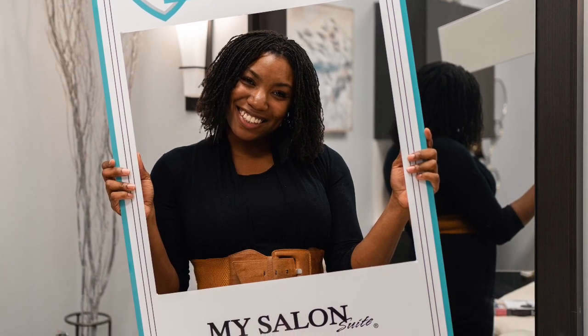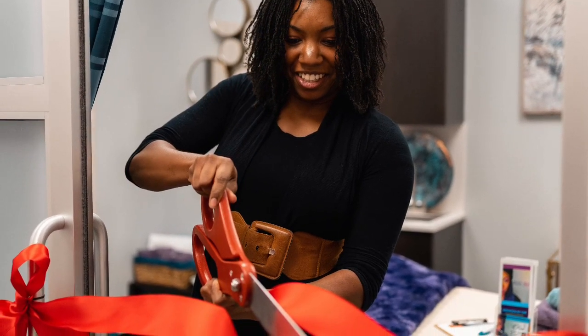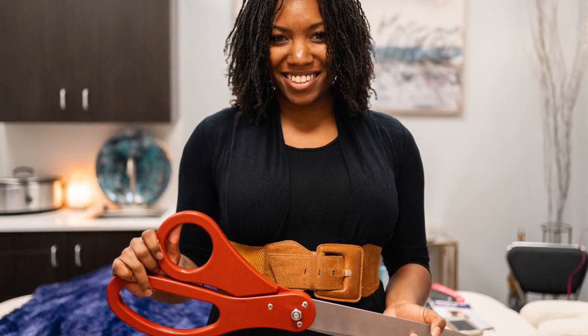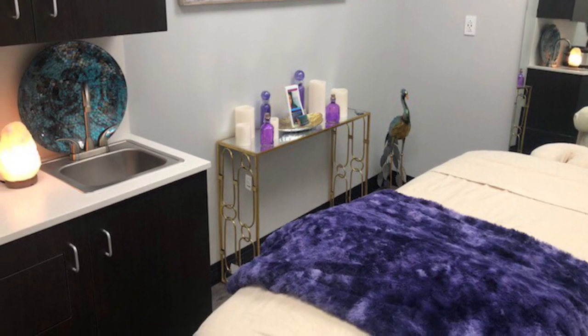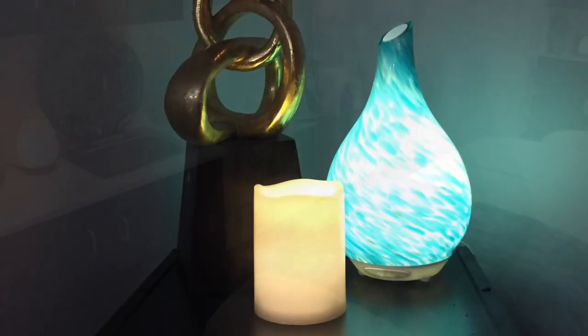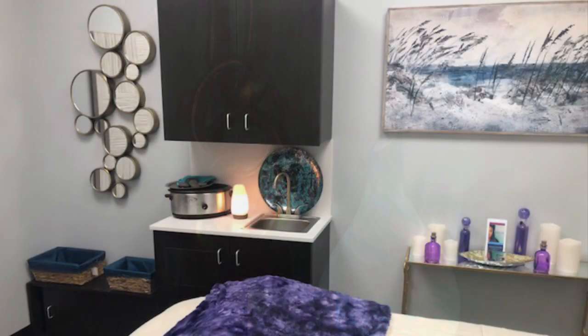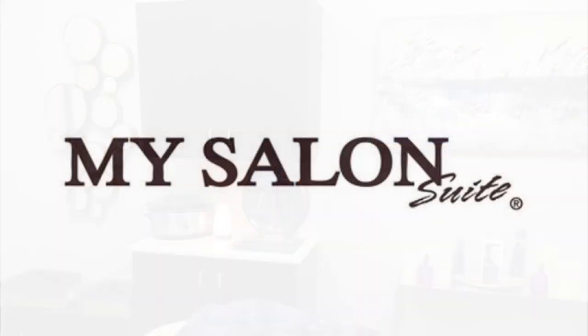So far I'm loving my salon suites. I'm happy to be a part of their team. If you are looking for a place that's professional and just a great atmosphere, definitely look into My Salon Suite. Thank you for tuning in today — please subscribe, like, and fill in any comments or questions in the comments section. If you are in the Tennessee area, I believe My Salon Suite has three other locations. If not, definitely look them up to see if they're in your area. That's all for today, thanks guys!